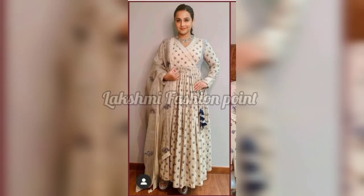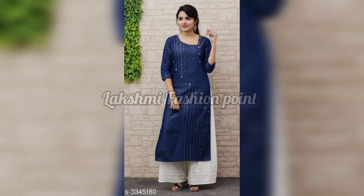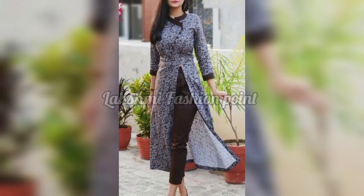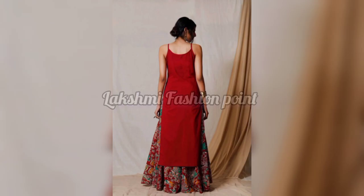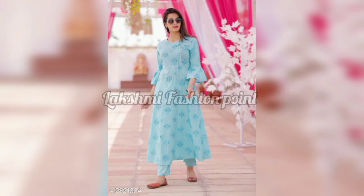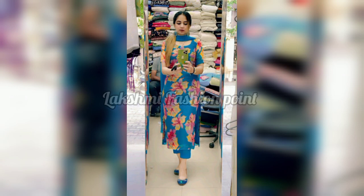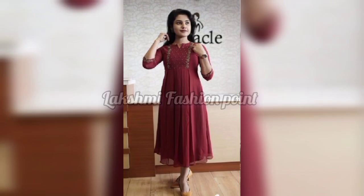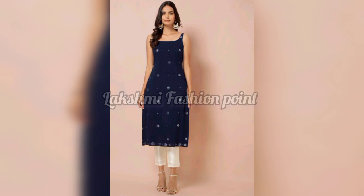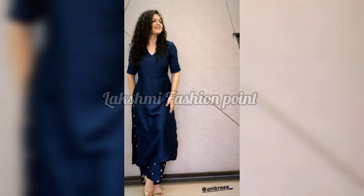Hey guys, welcome back to our channel Luxury Fashion Point. I have brought you the latest suits for summer. In this video you will get many suit designs for the summer season — comfortable, beautiful designs, and if you are going to a party, these are very beautiful and will give you a great look.